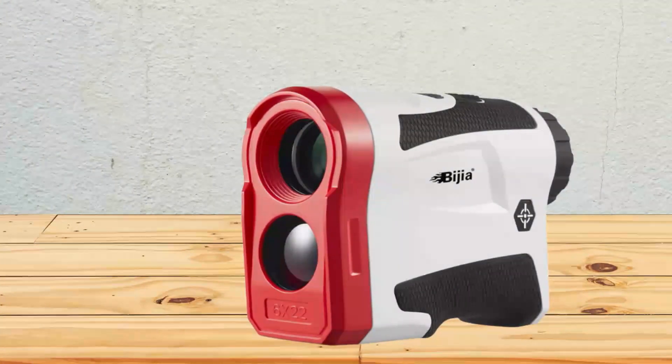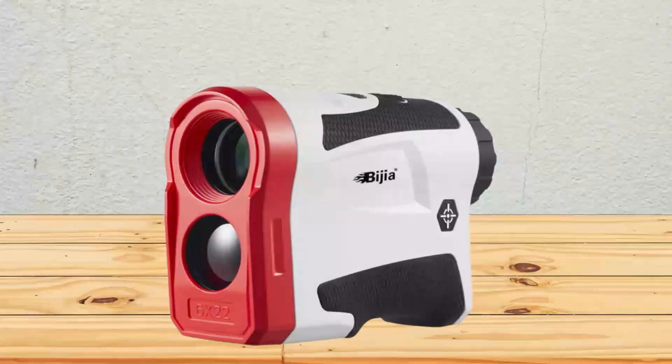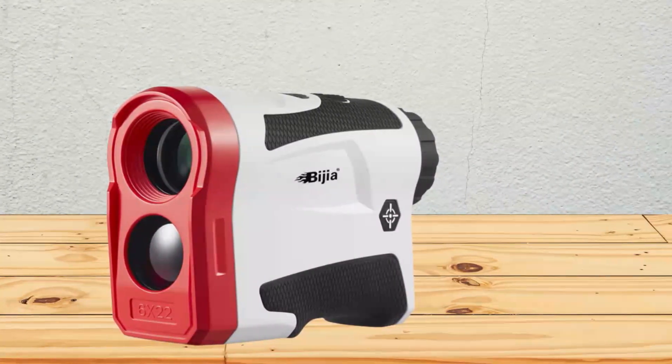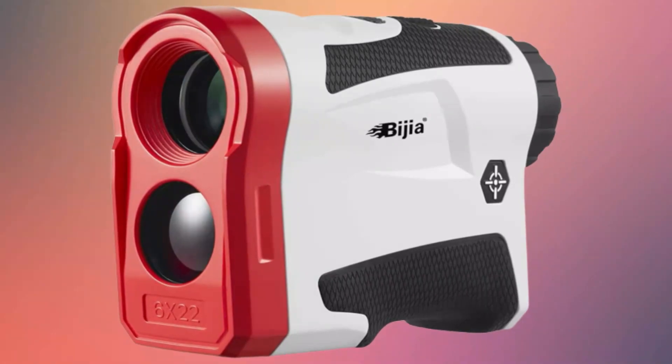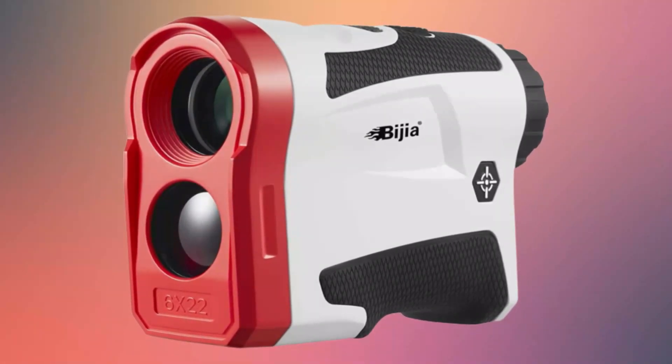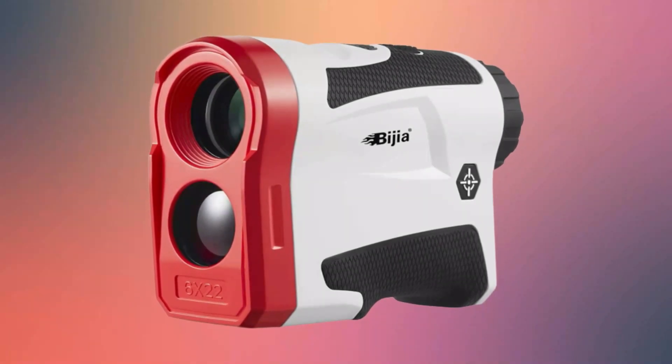Unfortunately, the problem with this product is that it regularly malfunctions. One moment it may be swift and accurate; the next, it may be slow and glitchy. To make matters worse, it's also one of the pricier products featured here today. Though still affordable by industry standards, there are definitely cheaper rangefinders available that don't suffer these issues.